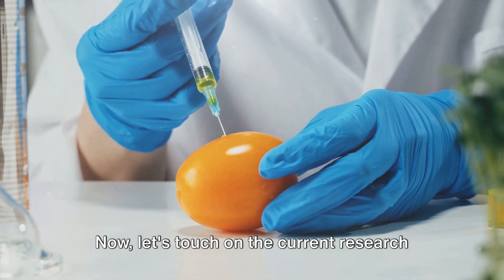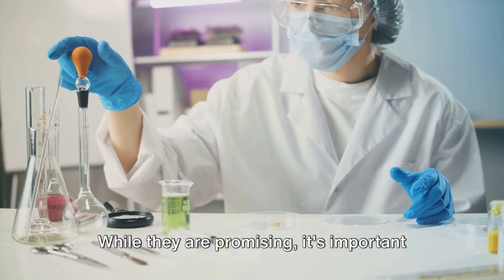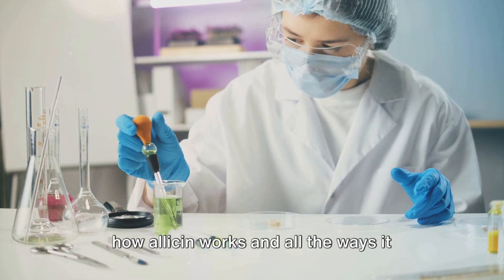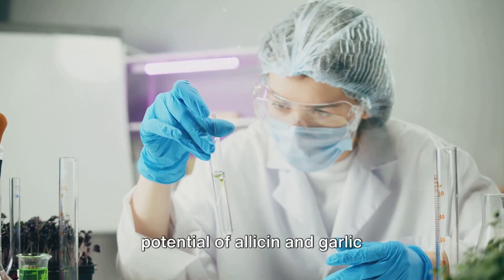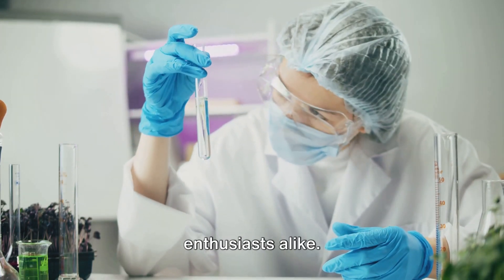Now, let's touch on the current research and clinical trials. While they are promising, it's important to remember that the complexity of garlic chemistry presents a significant challenge. There's still so much we don't know about how allicin works and all the ways it affects our health. While more research is needed, the potential of allicin and garlic supplements is certainly a stimulating topic for both scientists and health enthusiasts alike.